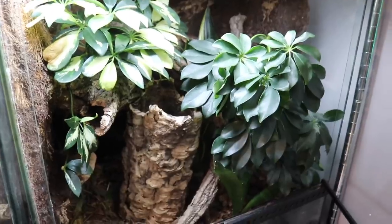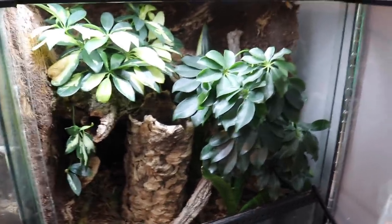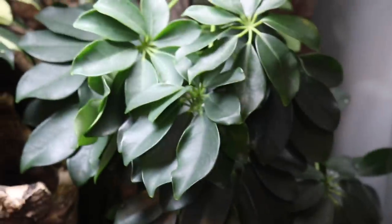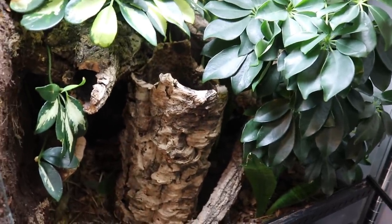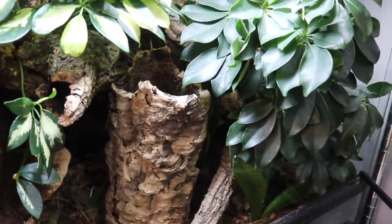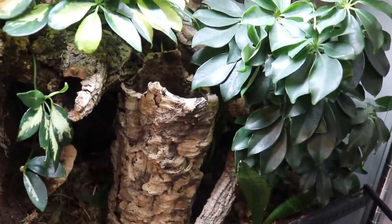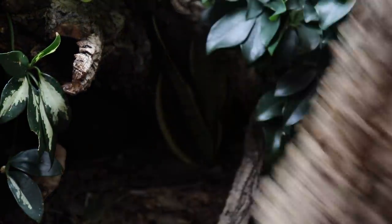This enclosure here is where my leachianus gecko lives, and I think it's definitely due for a trim — the plants are really, really getting full. My leach is kind of hidden away way in the back, so I'm going to go grab my tripod so I can set my camera up while I look for her.